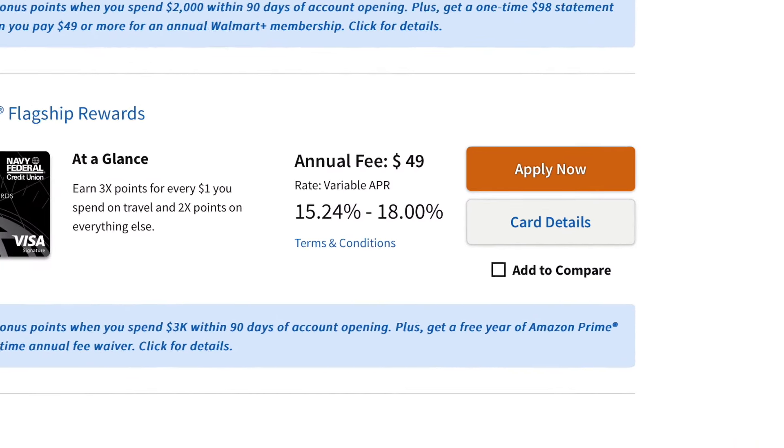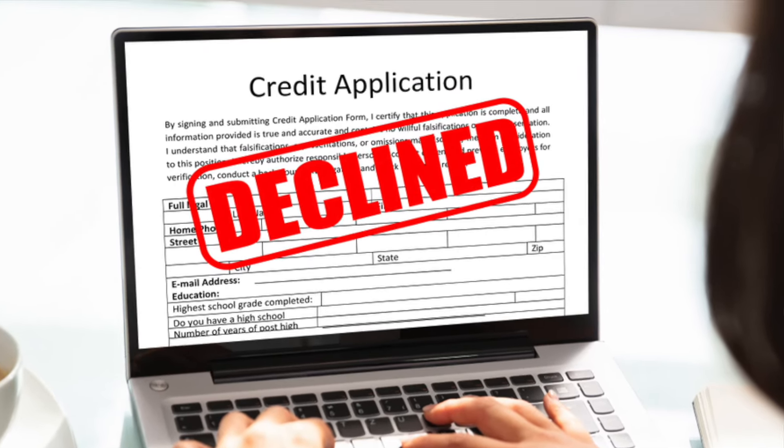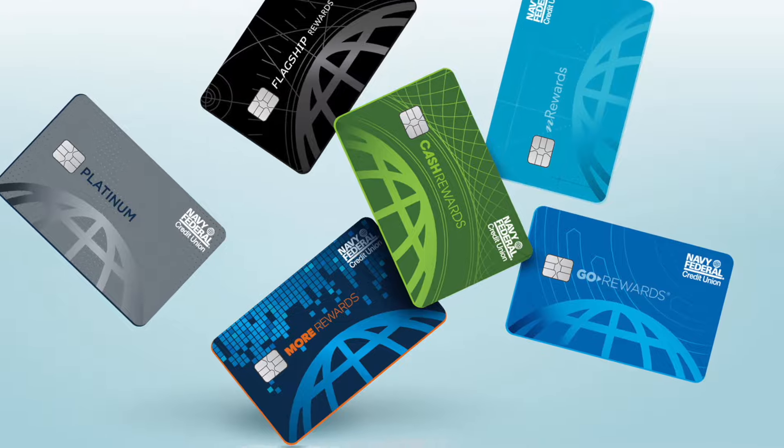For those of you that are looking to apply for your next credit card with Navy Federal but are unsure on when is a good time to apply, I'll be showing you guys when is a good time to apply, and I'll get you guys ready and prepared so that way you guys can avoid getting denied when applying for your next credit card with Navy Federal.